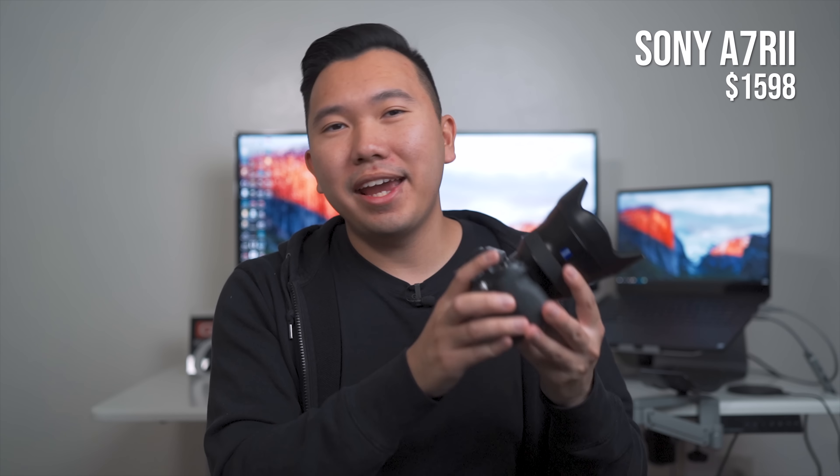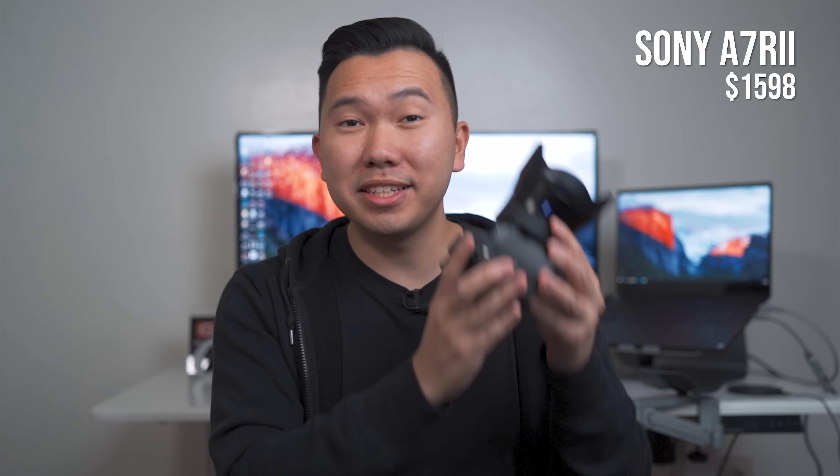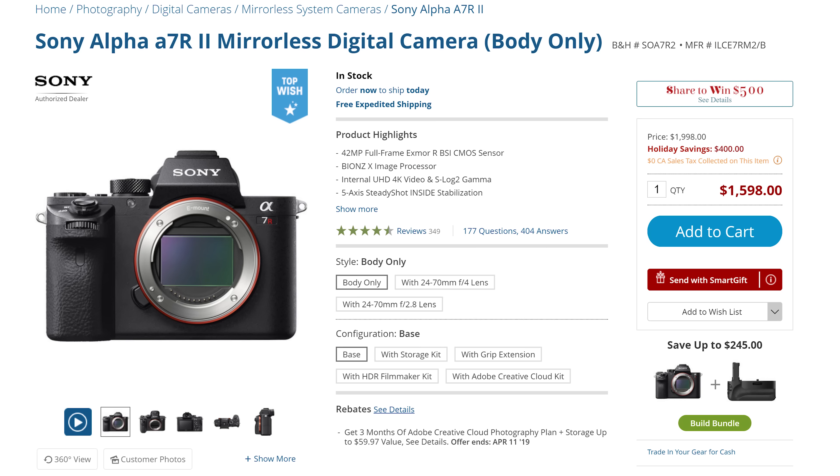The A6500 also has S-Log2 and S-Log3 — two flat color picture profiles that you can use for cinematic grading. That would be the only time I would suggest an APS-C camera over a full-frame camera, specifically when comparing video capabilities between the A7 II and the A6500.